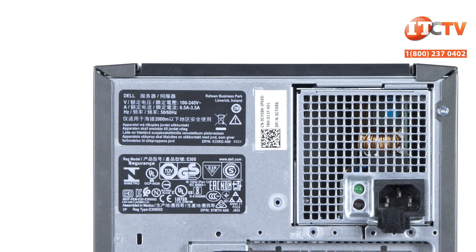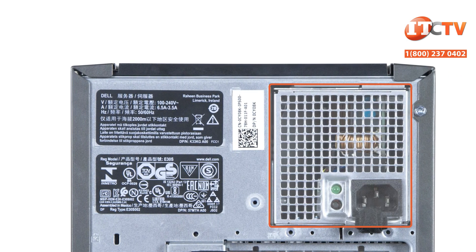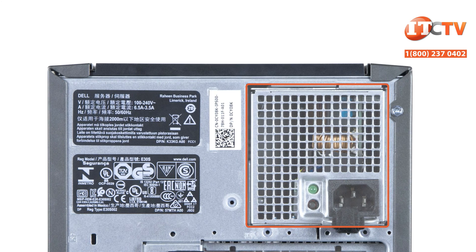The system is powered by either a single or dual redundant 1100 watt, 750 watt, or 495 watt PSU.